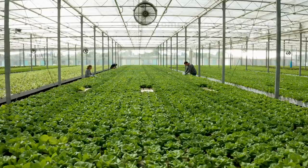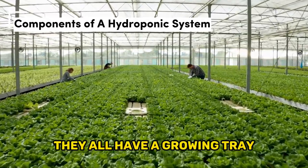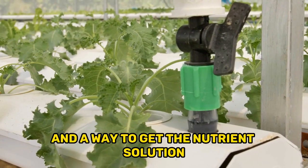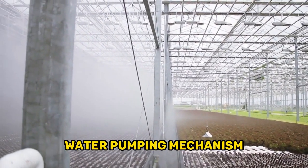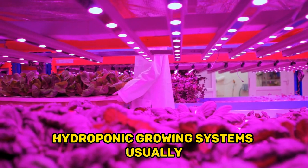All hydroponic systems have some common components: a growing tray where the plants actually grow, a nutrient reservoir to keep excess nutrient solution, and a way to get the nutrient solution into the growing tray. This can be done actively by an electric water pumping mechanism or passively by the use of wicks.